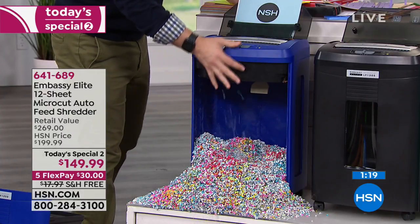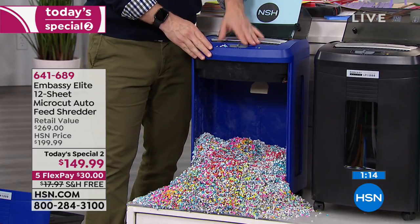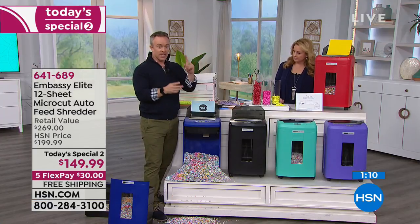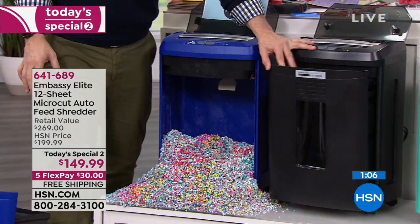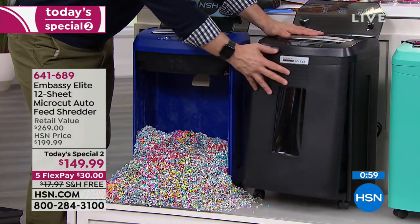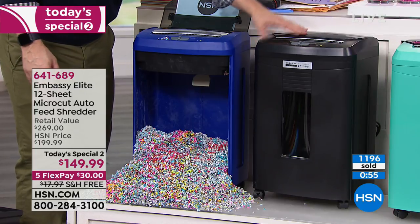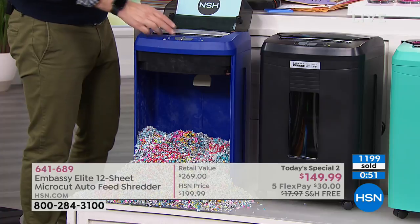One suggestion: offices are getting smaller, and a lot of people say they don't have room for a shredder and a garbage bin. What I like to do — leave this large drawer open a little bit; now it's your waste bin. You throw wrappers in there during the day. When you need to shred, close the door, shred, auto feeder — Embassy has given a lot of thought to this. It's a six-gallon bin and you can put a liner in it.